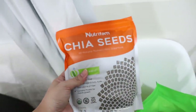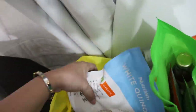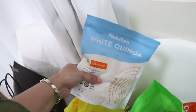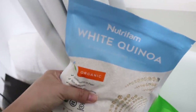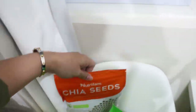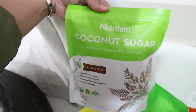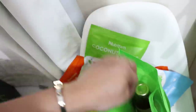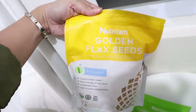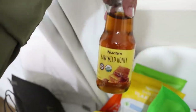They gave us chia seeds. I didn't vlog at the event. They were wifey and Michelle earlier. They have chia seeds, white quinoa, coconut sugar — that's the sugar we currently use at home — golden flax seeds, and raw wild honey.